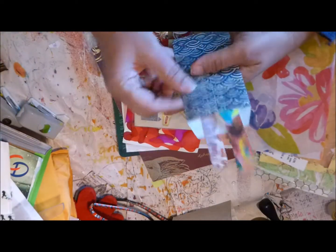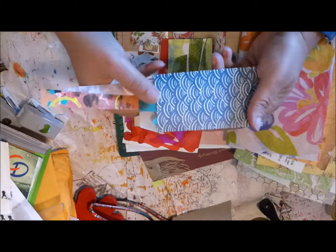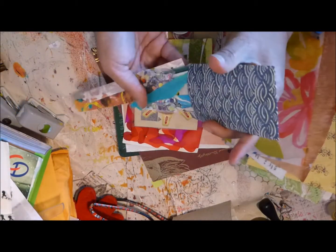More goodies here, more of the stuff — a card. This is an envelope that has bits and pieces in it.